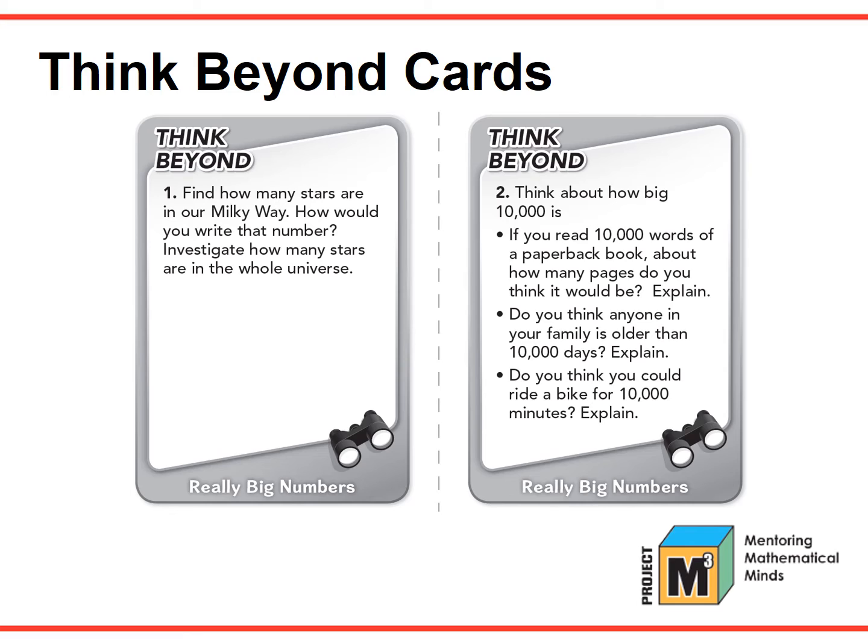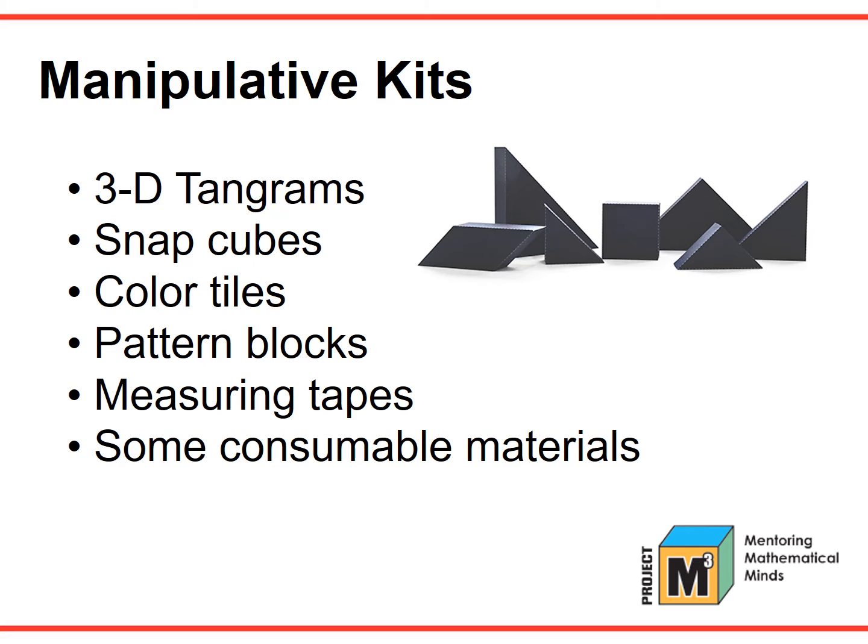Another way to differentiate is through the Think Beyond cards. The cards challenge students who have demonstrated mastery of the objectives and mathematically talented students who grasp the concept quickly. Manipulative kits specific to each unit are also available. These kits contain manipulatives needed to do the activities in the unit, as well as some consumable materials. Some examples of the manipulatives found in the kits are 3D tangrams, snap cubes, color tiles, pattern blocks, measuring tapes, and some consumable materials.